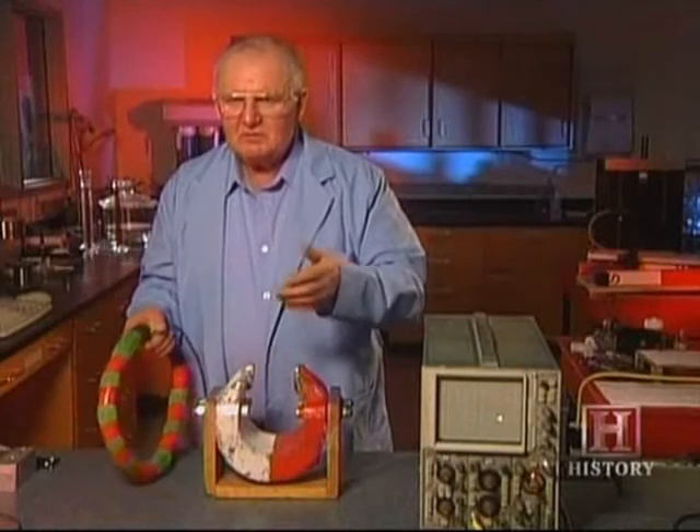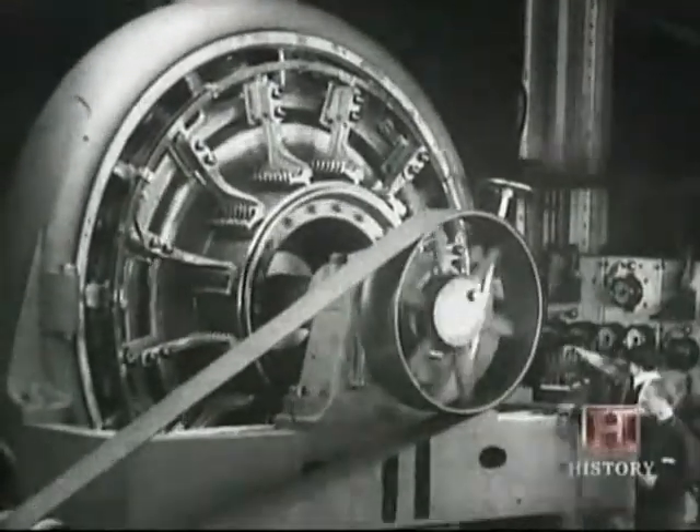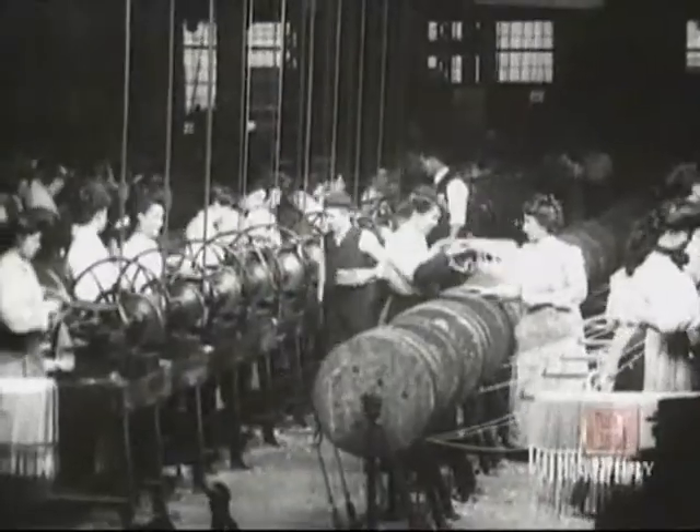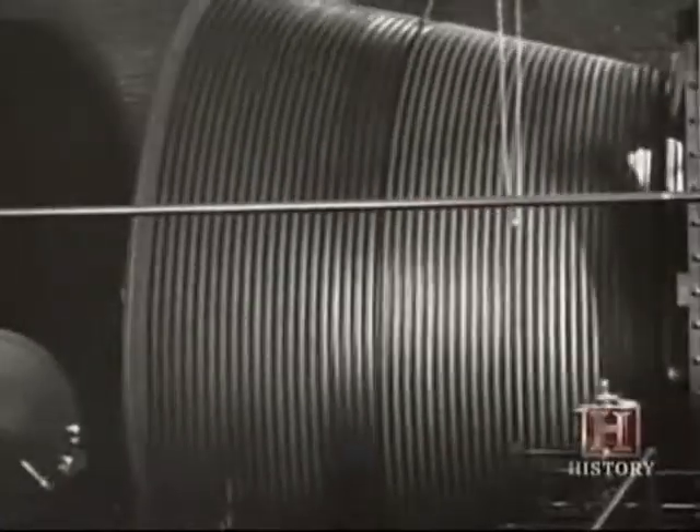In the early 20th century, magnets were also empowering the reverse — electrical motors that converted electricity to mechanical energy. The motors had eclipsed steam engines as the era's prime movers, propelling everything from trolleys to cranes to elevators.